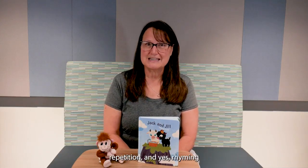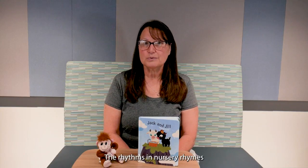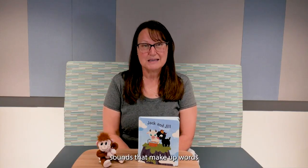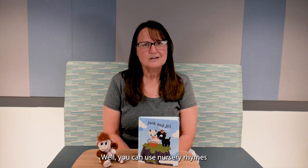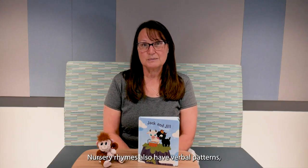repetition, and rhyming to get your kids wiggling, giggling, and learning. The rhythms in nursery rhymes help children hear the individual sounds that make up words, and that trains their brains to pay attention to those distinct sounds. Of course you can hear the difference in 'one two buckle my shoe.' You can use nursery rhymes to help your two to three year old learn to do that too.